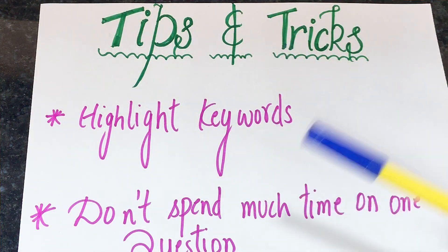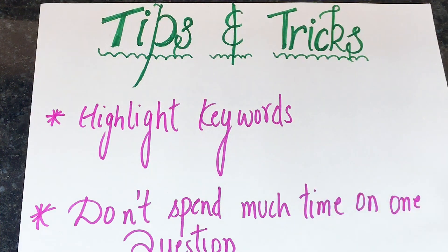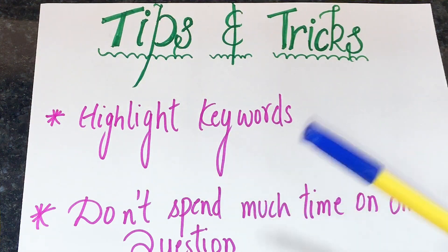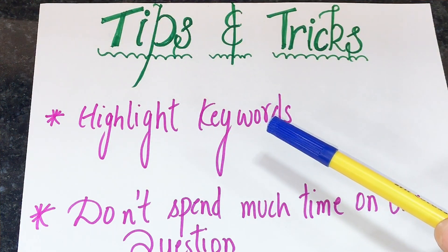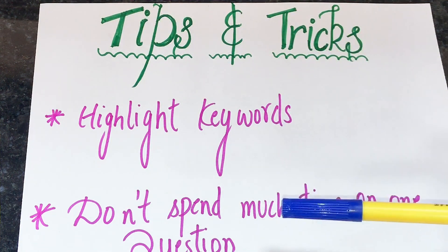Here are the tips and tricks to solve multiple choice questions in the listening exam. The first tip is to highlight keywords. The keywords in the question will help you answer correctly. The keywords in the different options are those that differentiate meaning between the choices, so highlight them to distinguish between the given options.